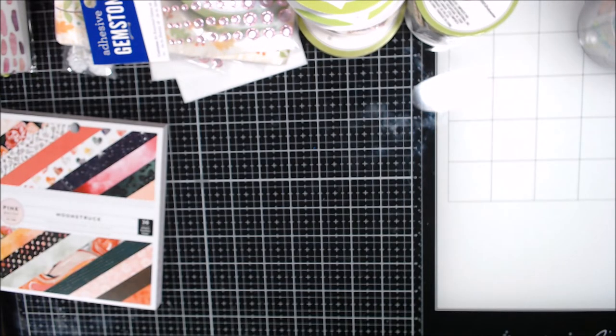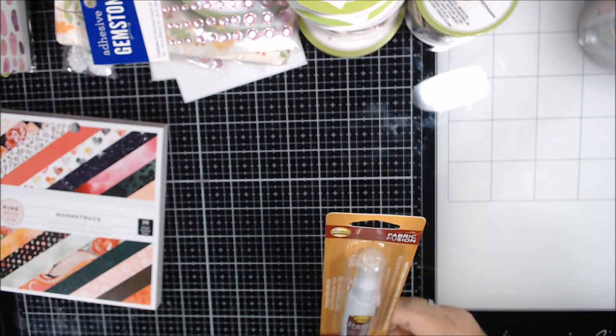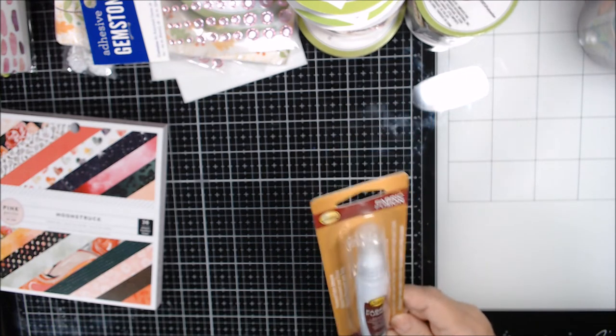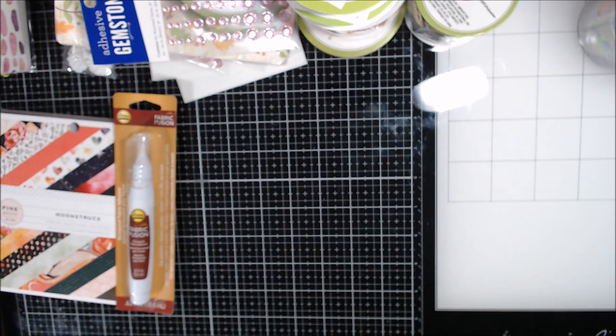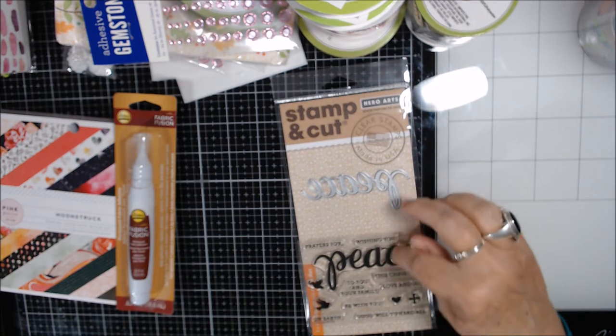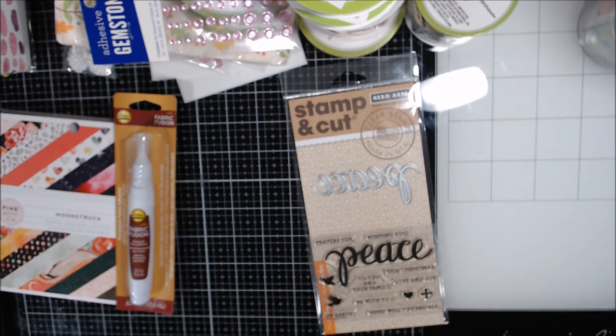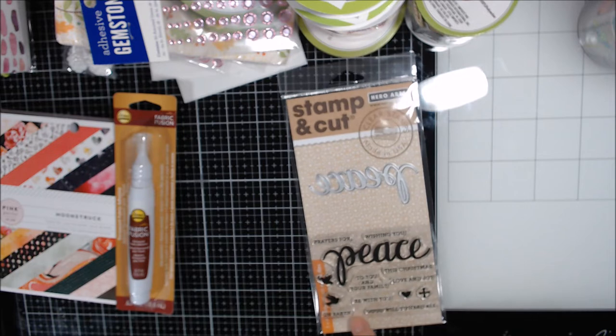I was looking for fabric tack but it was too expensive and I didn't have a coupon, so I got this Fabric Fusion permanent fabric adhesive in almost a pen style. If anyone has used it let me know! I also used a coupon for a Hero Arts stamp set called 'Peace' — with sentiments like 'prayers for peace,' 'wishing you peace,' 'peace love and joy,' 'peace be with you,' and 'peace on earth goodwill toward all.'